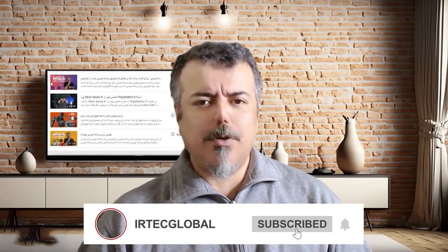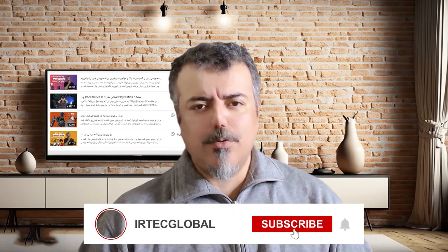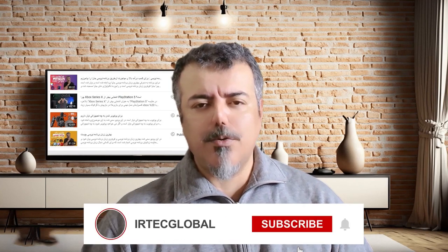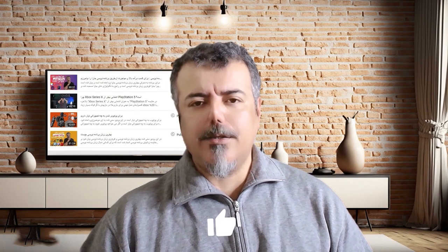Hello friends, I'm Oresh, and welcome to the iotech Global Channel. If you haven't subscribed to our channel yet, please subscribe and hit the bell icon so you don't miss out on future videos. Without further ado, let's move on to Sony's new giant, which is set to surpass everyone, especially the Xbox Series X, and with its unbelievable power, mesmerize everyone.